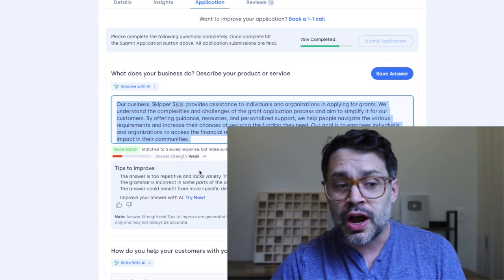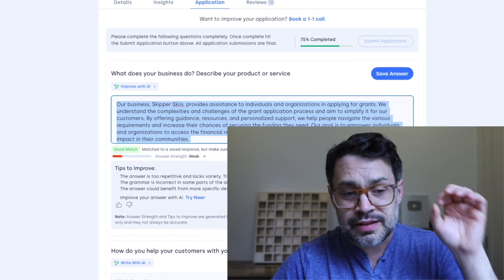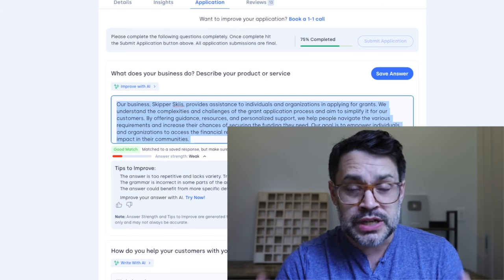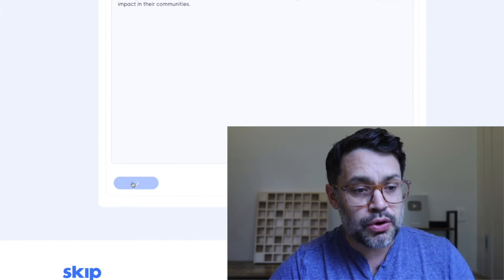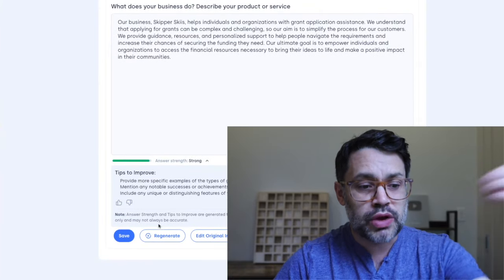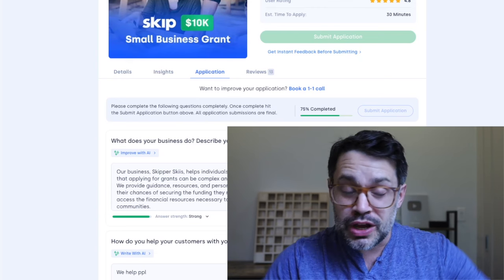Even if you have a strong answer, there'll still be good feedback you can improve upon. If you do that and take these suggestions seriously, you will be ahead of 90% of all applicants. And if you're not sure if your writing is good and you want to improve things, use Skip Write with AI. In this example, I've taken what was previously a weak answer and regenerated it to a strong answer that I'm going to save back into the application — and I'll do that with the other three questions.